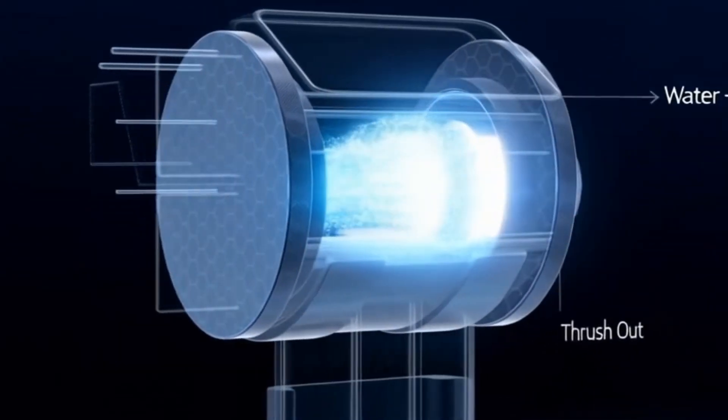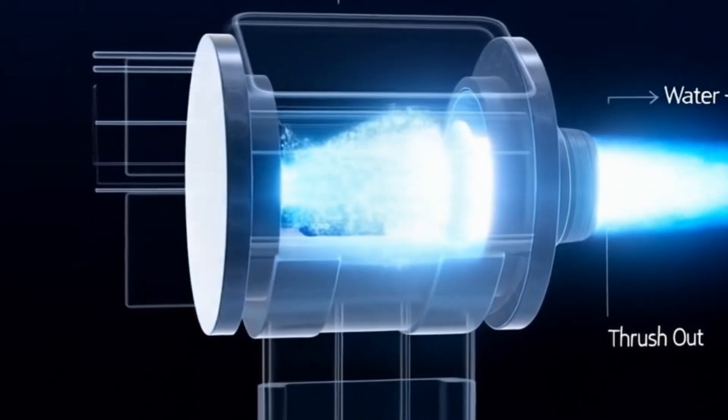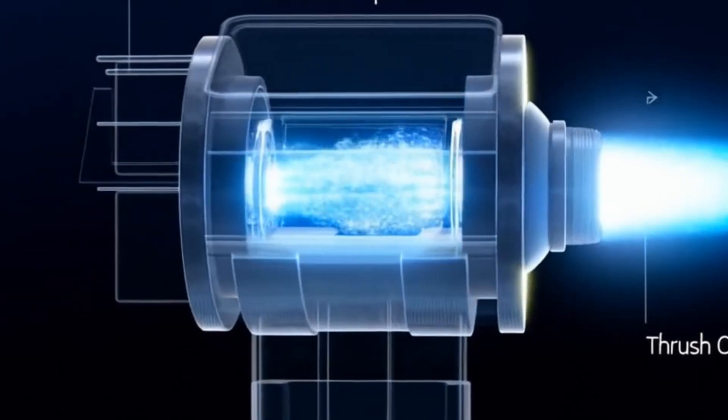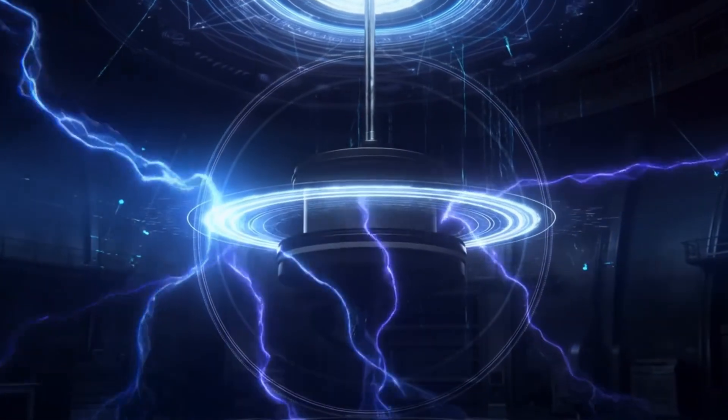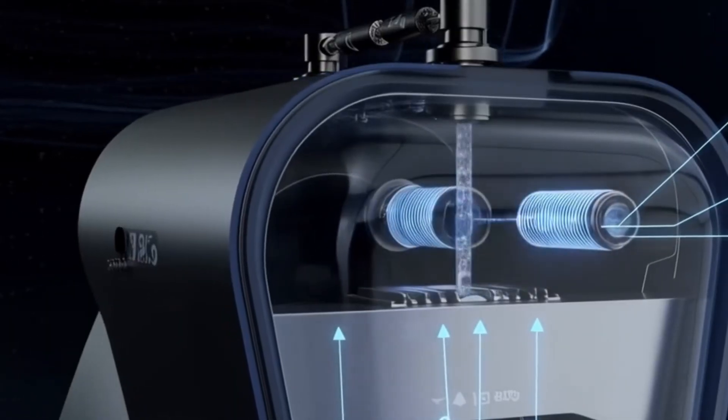First, the plasma engine turns water into superheated plasma, creating a powerful push that propels us forward. Imagine turning H2O into a blazing jet of energy.